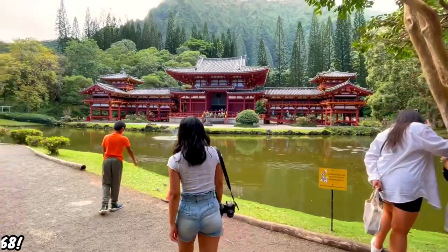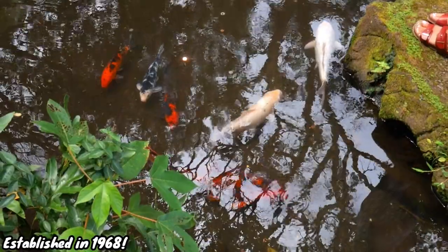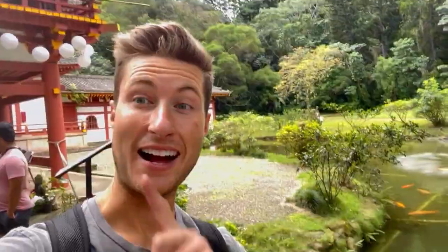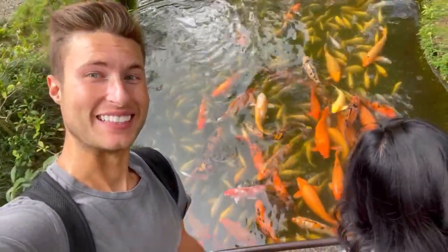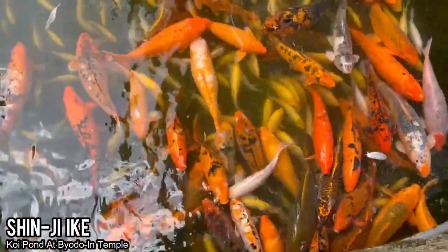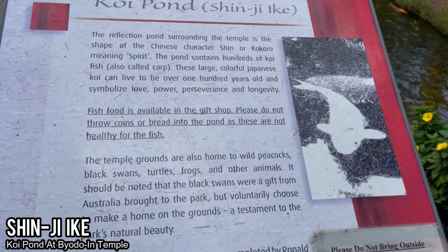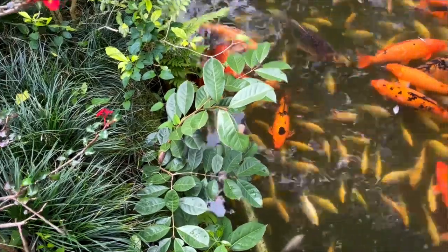Byodo-In was established June 7, 1968 to celebrate the 100-year anniversary of the first Japanese person immigrating to Hawaii. I've never seen so many koi in one place in my entire life — crazy! No Japanese temple or garden is complete without koi fish, and here we can see many at the Shinji-Ikei koi fish garden. Koi fish in Japan represent all things good, including peace, prosperity, and longevity.